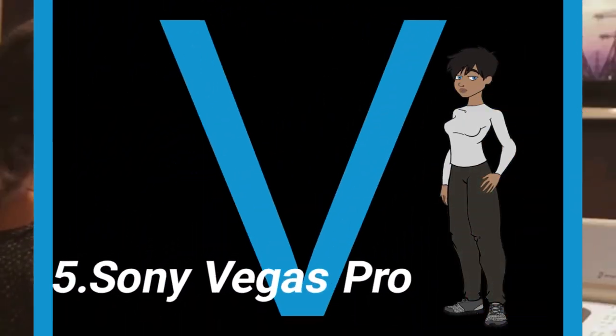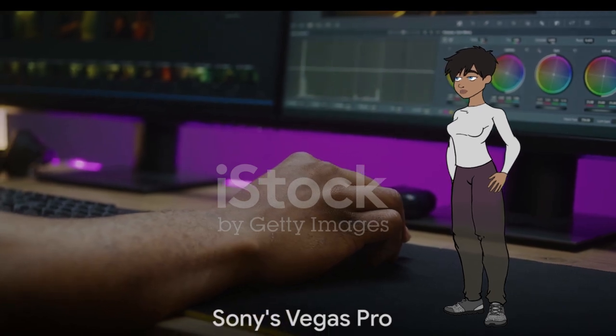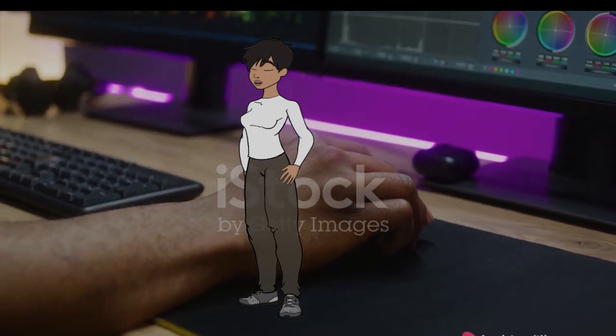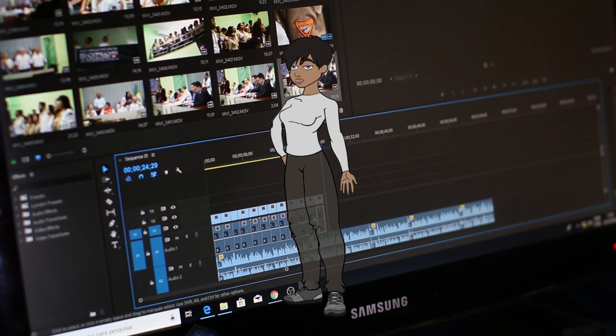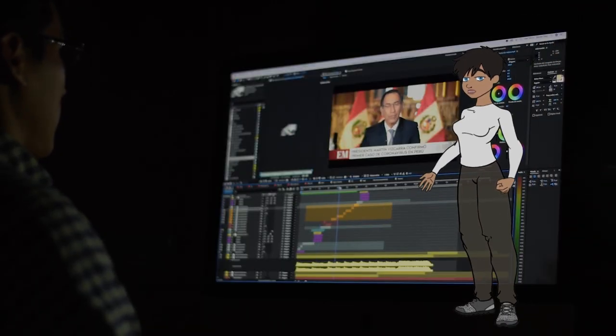5. Sony Vegas Pro. Vegas Pro is known for its user-friendly interface and comprehensive editing features. It's favored by many independent filmmakers and content creators for its ease of use and affordability compared to some other professional software options. Example: editing YouTube videos or short films.